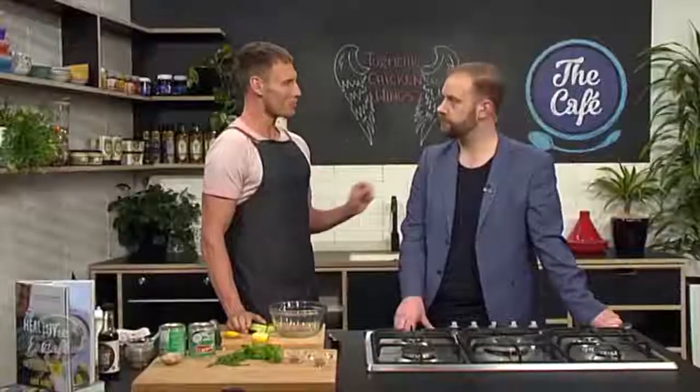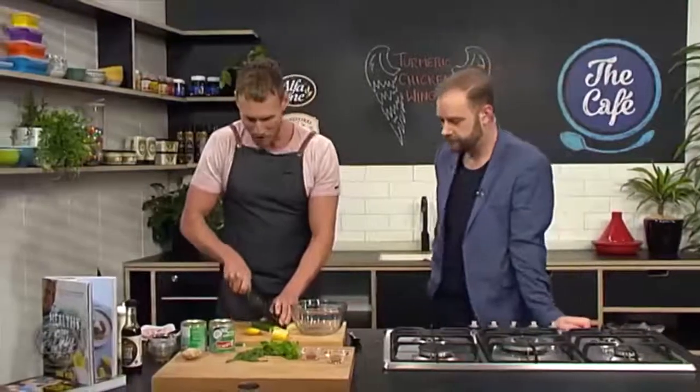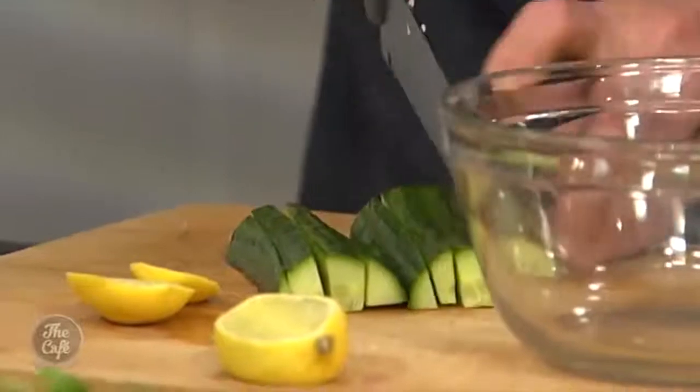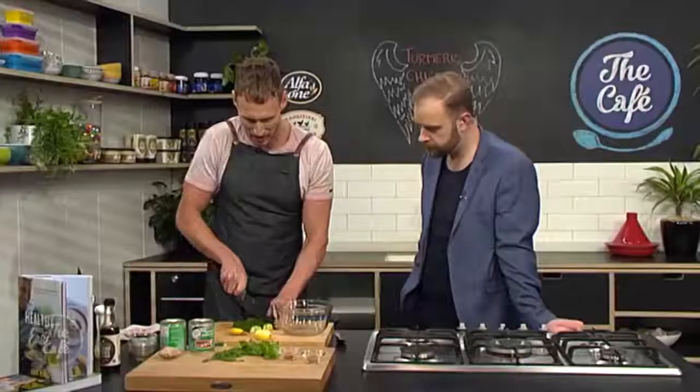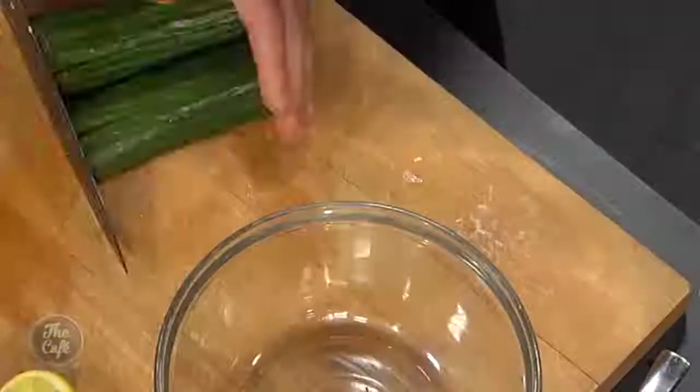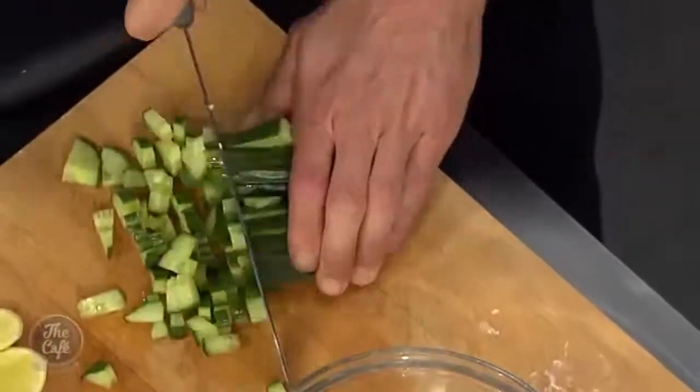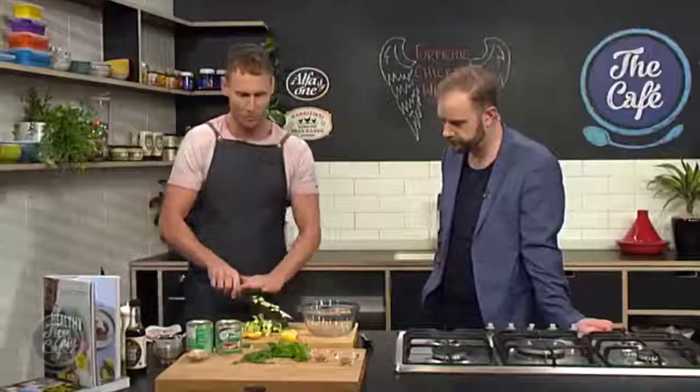It's time to get on to our coconut and cucumber raita. What's a raita? A raita is a famous Indian condiment. The reason I'm pairing it with this dish is because the wings are coated in turmeric, which is also a very popular Indian ingredient. So I'm going to chop up the cucumber right here — what we want is kind of chunky squares. Run the knife along that way and there you go, as easy as that.